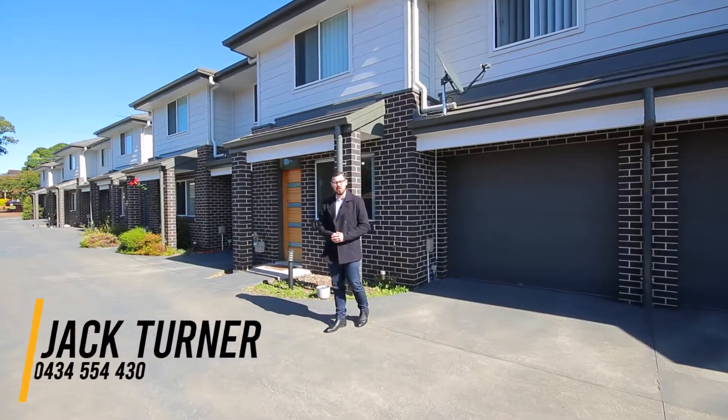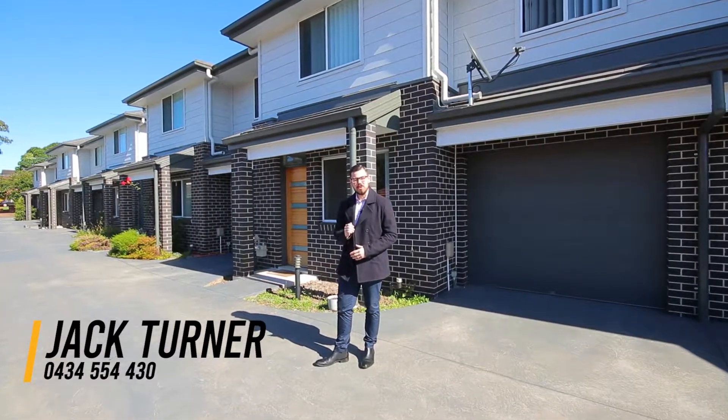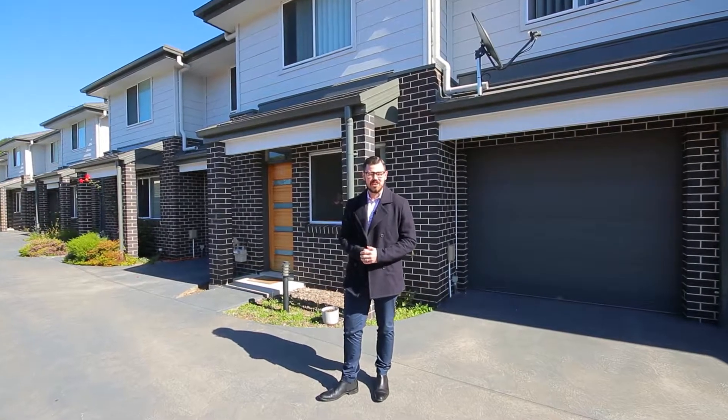G'day everyone, Jack Turner from Rain and Horn St. Mary's. I'd like to welcome you to 6 at 143 Brisbane Street. This modern townhouse is only a few years old and located only moments away from all the amenities St. Mary's provides. Let's have a look around.